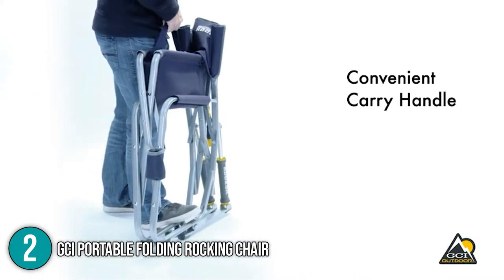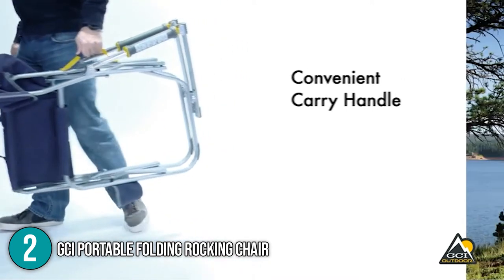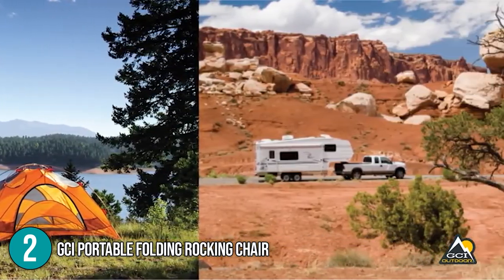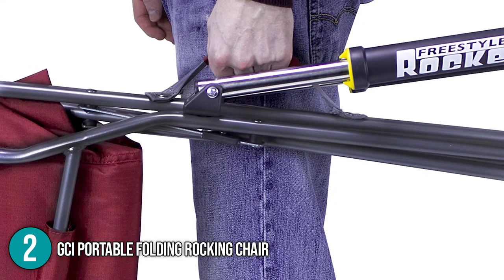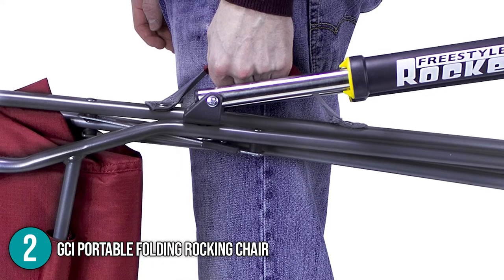Overall, the GCI Portable Folding Rocking Chair is extremely lightweight and it can be taken almost any place. The hybrid frame is highly durable and the spring mechanism offers a consistently smooth rocking experience. Furthermore, the mesh paneling ensures that you will stay cool and dry even when it's hot outside. For these, we place this product at number two on our list.